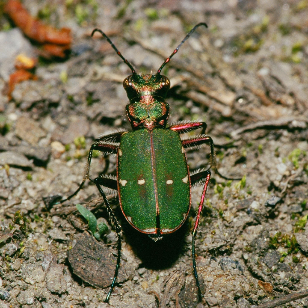Cicindela campestris, commonly called the green tiger beetle, is a widespread Eurasian species of tiger beetle. It is the type species of the large genus Cicindela.